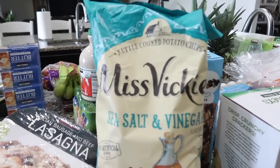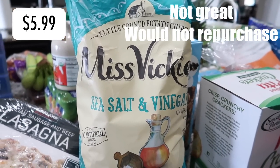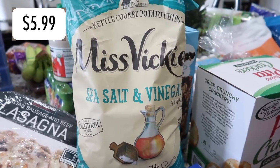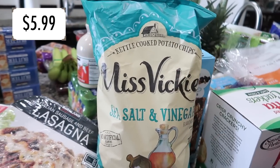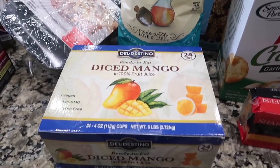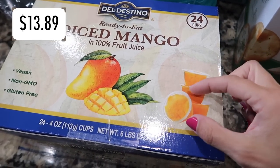Instead of Doritos I got Miss Vickey's sea salt and vinegar chips. I've never had this brand before but I love salt and vinegar chips — so does Avelina. They make my tongue raw but it's worth it. I'm actually surprised I didn't eat them on the way home. I ate a peach instead and thought my stomach might not handle the salt and vinegar right now.